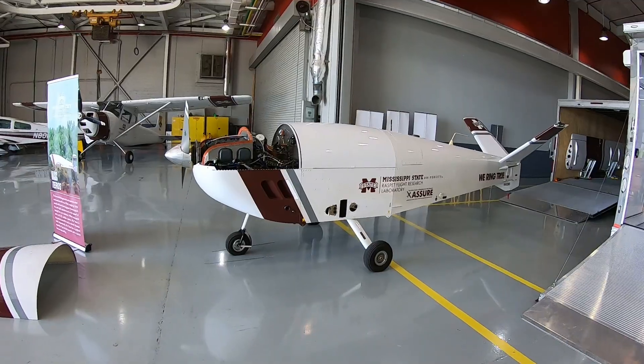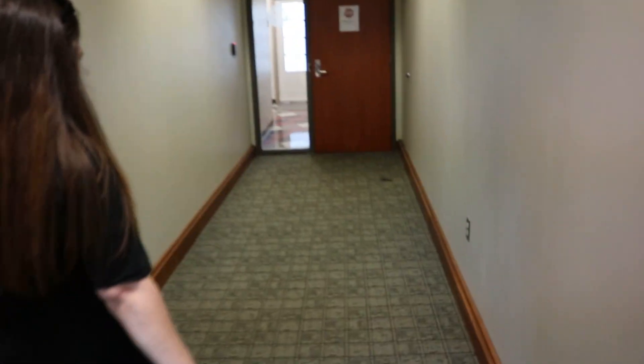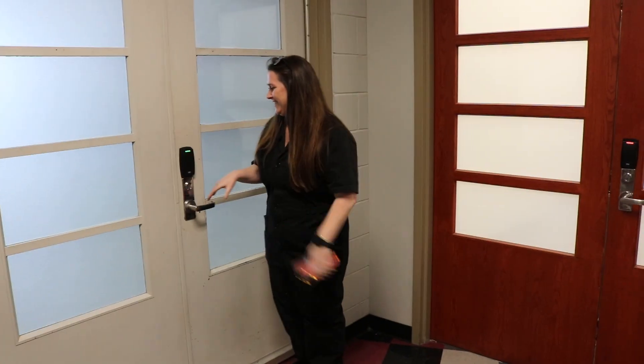Back here at Mississippi State University, Claire is going to give us a tour. We've been here before and covered several different aircraft, but I want to give you all kind of a behind-the-scenes tour of what's going on here at the Raspet Flight Research Laboratory. There's a lot of security — she's got the pass, she's got the multi-pass. One of the biggest perks of this job is the access to all these amazing places that support aviation.